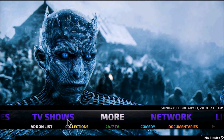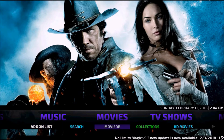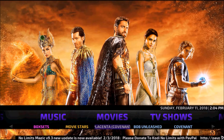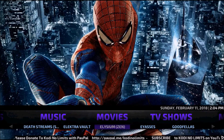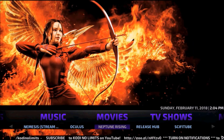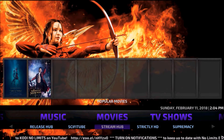It should look just like this when you get in. Starting with Movies, you have your add-ons list, Search, Movie DB, Collections, HD Movies, HD Movies, 3D Movies, Box Sets, Movie Stars, Placenta, Covenant, Bob Unleashed, Death Streams, Electrovault, Elizium, Hiasis, Goodfellas, Maverick TV, Metallic, Nemesis, Oculus, Neptune Rising, Release Hub, Sci-Fi Tube, and Stream.